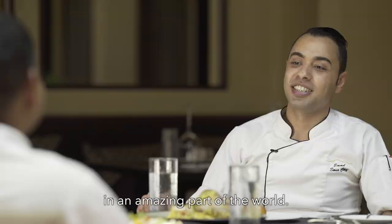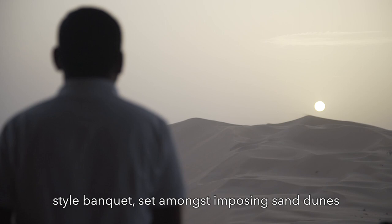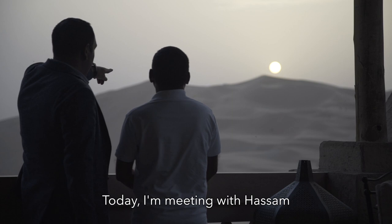There's something truly unique about the traditional Bedouin-style banquet set amongst imposing sand dunes under the stars. Today, I'm meeting with Hassam to understand why this authentic guest experience is so popular here at Qasr Al Sarab.